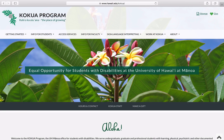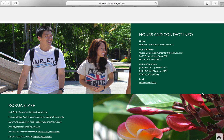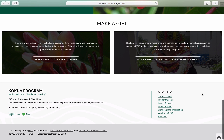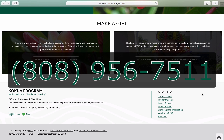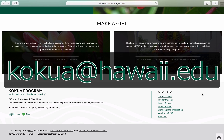Before we begin, if you need any testing accommodations related to a disability, please contact our Kokua office to set up your accommodations before you begin taking the placement exams. The Kokua office can be reached via phone at 808-956-7511 or by email at kokua.hawaii.edu.